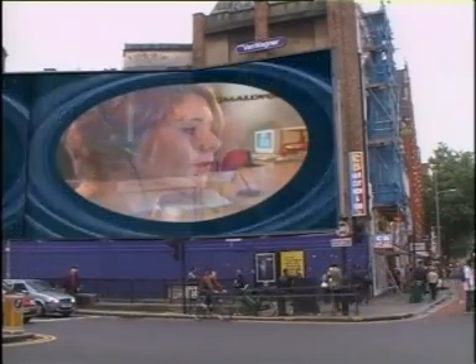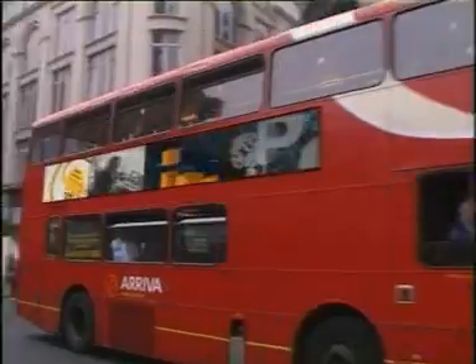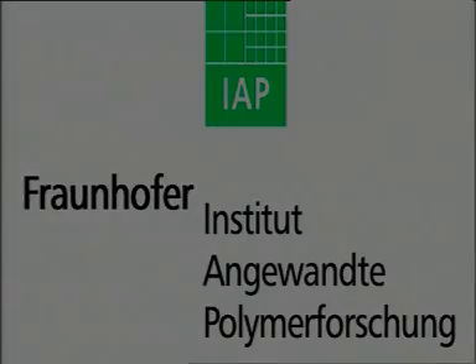In the future, these displays will be part of our daily life. They could not only be used on mobile phones or music players — PLETs could be used for portable large screens, giving us a high density of information.